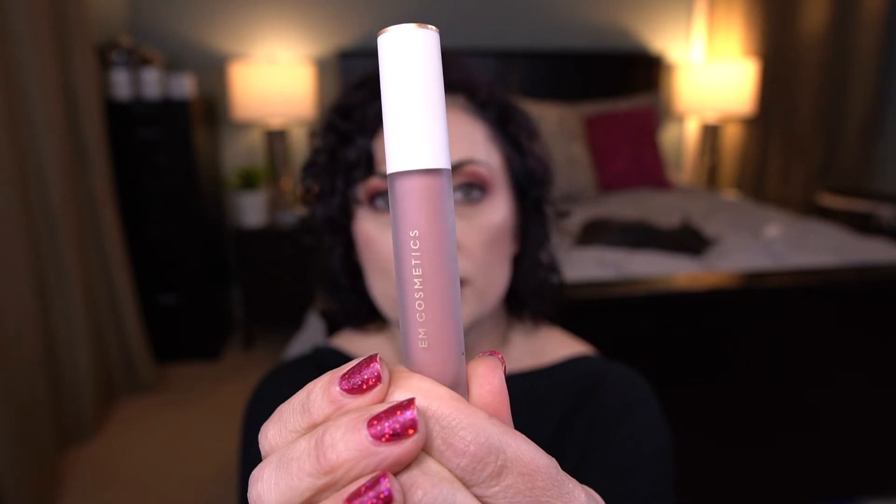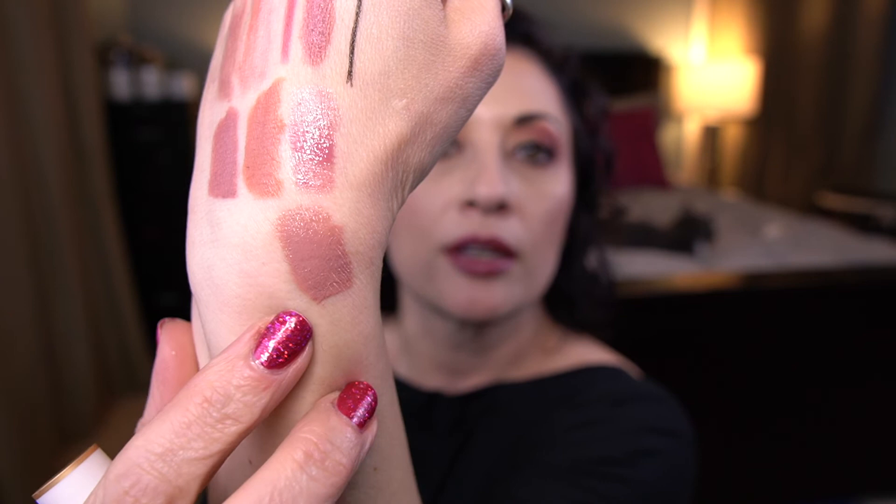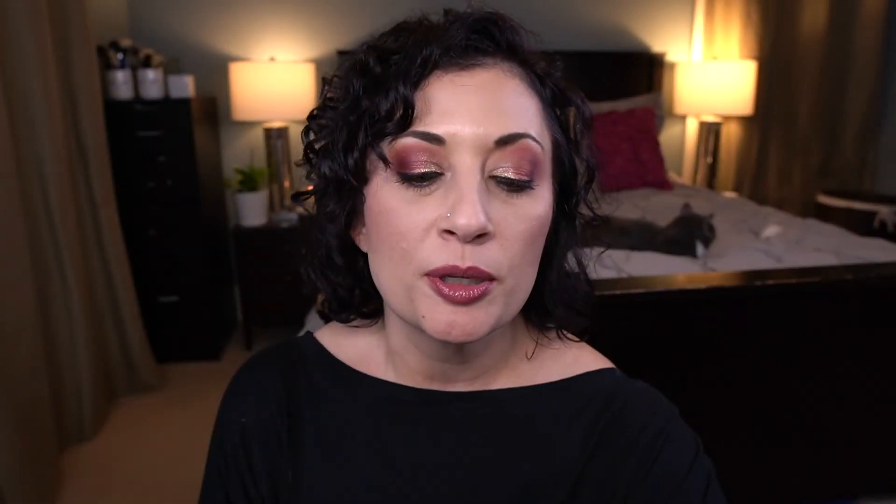The next item is the M Cosmetics True Gloss in the shade Ash Rose. It's beautiful packaging and a gorgeous color. My goal is to use half of it — I'm a little concerned I'm not going to hit that goal; it's going to be a while. There's no easy way to mark progress on here because it's frosted glass and it's very difficult to show, and I don't think there's enough usage to mark yet.